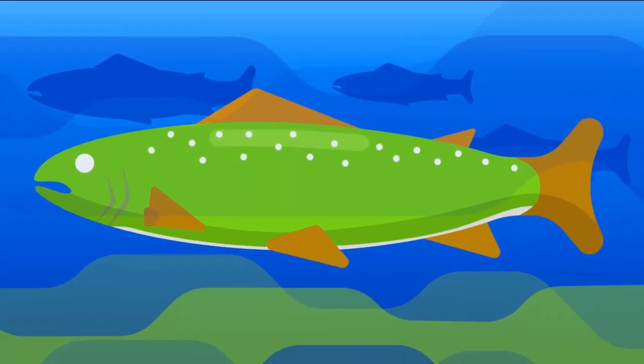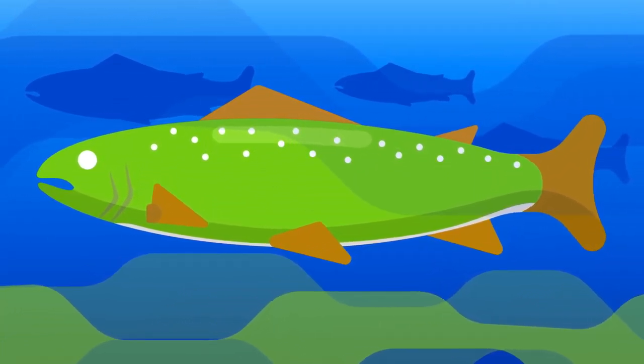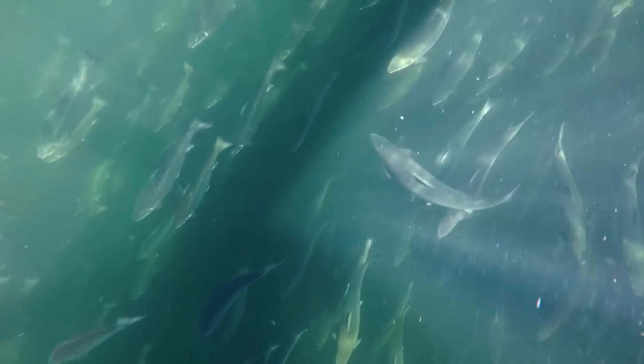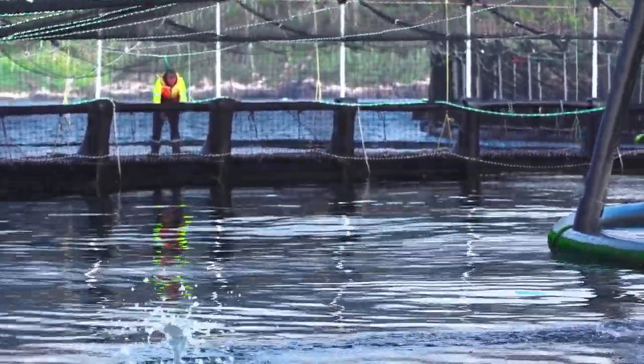That thick freshwater layer on the top is one of the key reasons it's attractive for growing salmon. In other growing areas, amoebic gill disease is a significant cost to the industry because they need to bathe those fish in freshwater to kill that disease. So Macquarie Harbour, because it's got that thick freshwater layer all the time, is a significant saving in terms of the labour you need to spend with those fish.